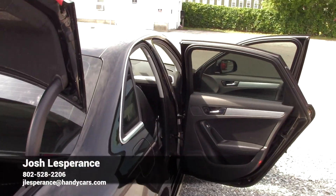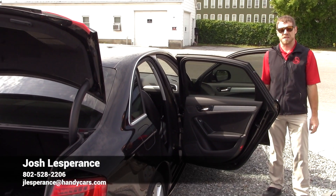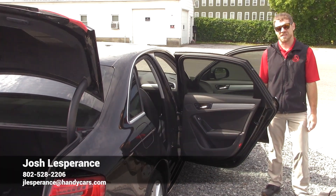There's your Audi A4. Like I said, this is a 2016 and I really look forward to hearing back from you, Jonathan, and hopefully earn some of your business here. I hope you have a good rest of your day.